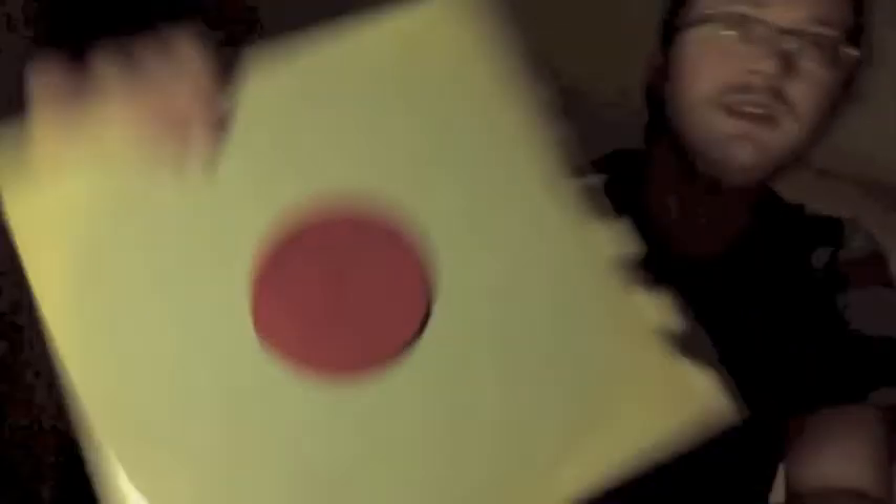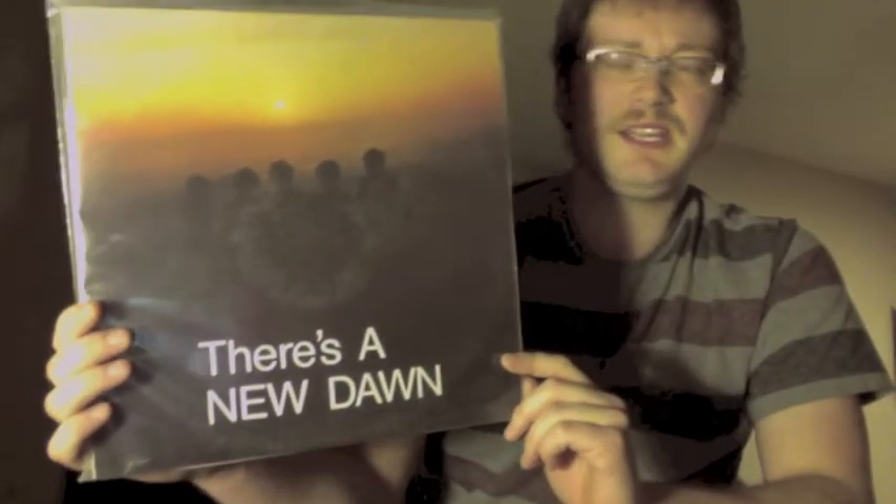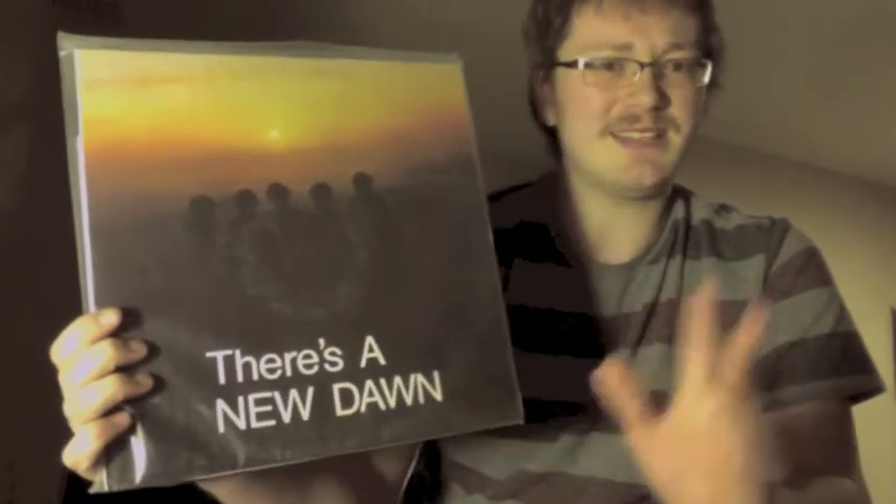I'm also looking for another record on this label — WW something, a singer-songwriter album that goes for a lot of money. It's one of only two records known on this label, so I'd like to find it someday. This one gets talked about a lot — 'There's a New Dawn,' a reissue on Jackpot Records. It's kind of loungy but there's this killer fuzz guitar going through really tight harmonies and rhythms. Simplistic but they deliver — really good.